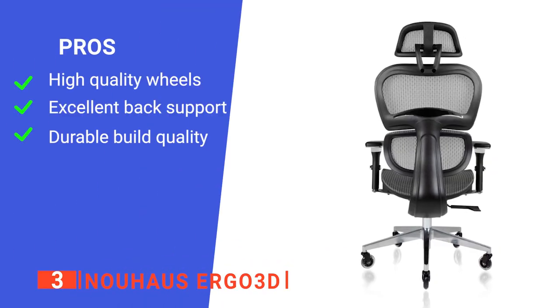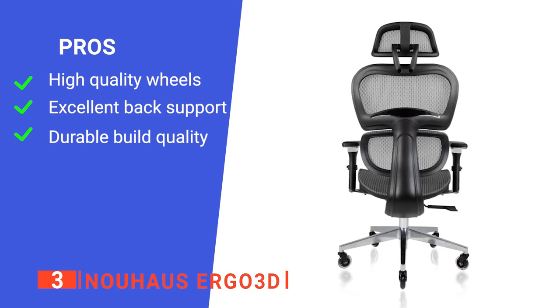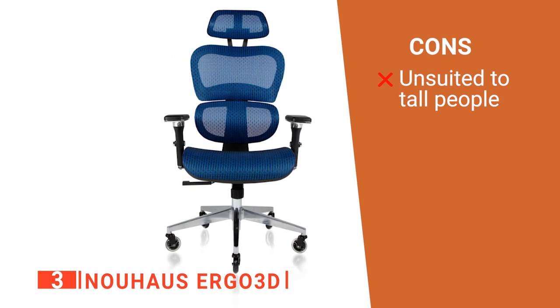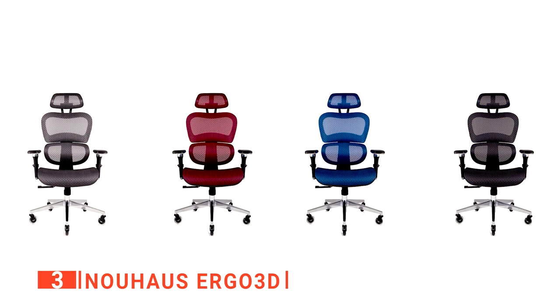Its pros are: it has smooth rolling caster wheels, it provides adjustable lumbar support, and it has a heavy-duty construction. However, it isn't suited to those over 6 feet in height. The Newhouse Ergo 3D is a durable office chair with plenty of adjustment to keep you comfortable all day long.